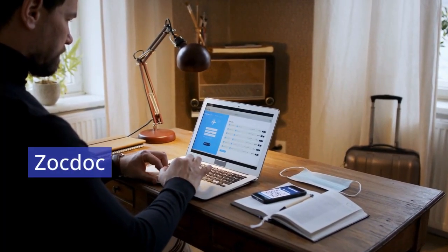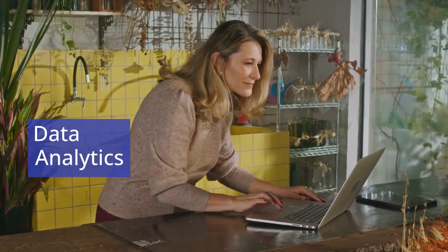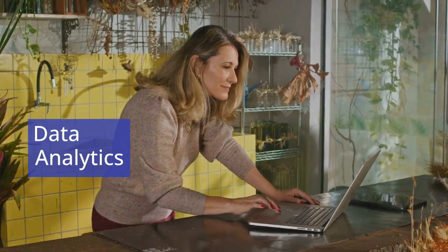ZocDoc, an online healthcare platform, highlights the role of technology in service operations management. ZocDoc connects patients with healthcare providers, prioritizing convenience and accessibility. By using data analytics to match patients with suitable healthcare services, ZocDoc streamlines the scheduling process and enhances the overall customer experience. At the same time, it reduces administrative burdens for healthcare providers by automating many appointment-setting tasks, making healthcare more efficient for both patients and doctors.